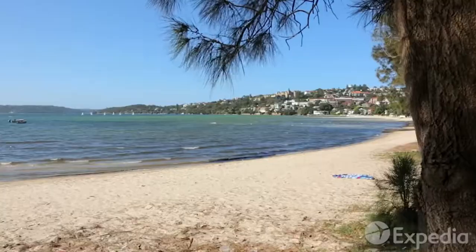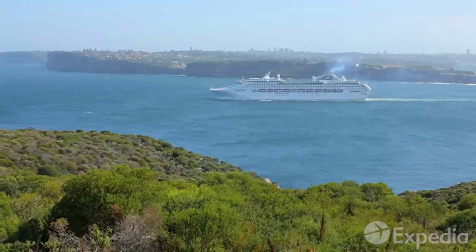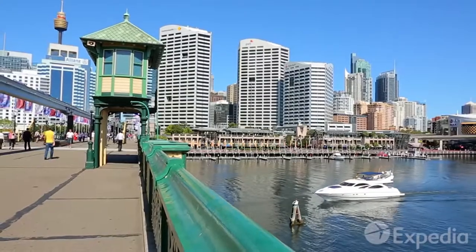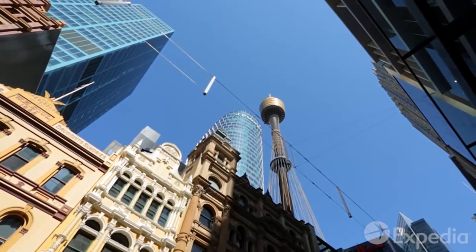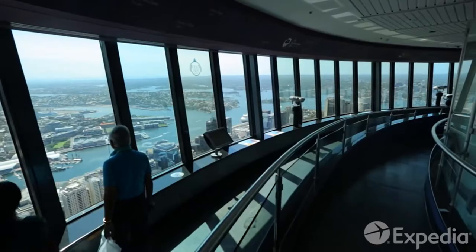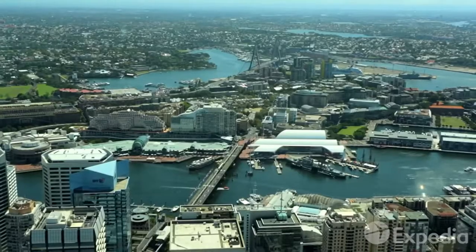For first timers, Sydney can feel like a maze of beaches, headlands, bays and coves. The quickest way to find your bearings is to take a trip to the top of Sydney Tower. From over 800 feet up, the observation deck offers 360 degree views of the entire city.